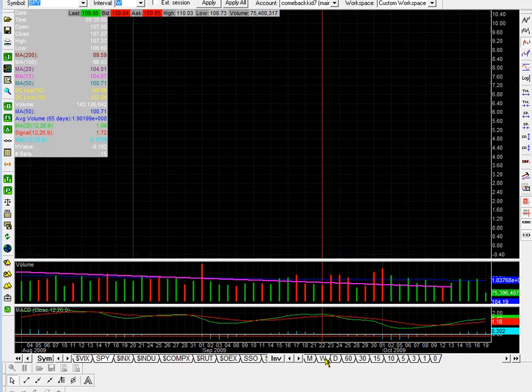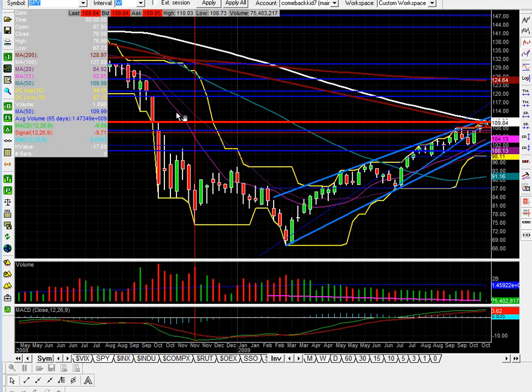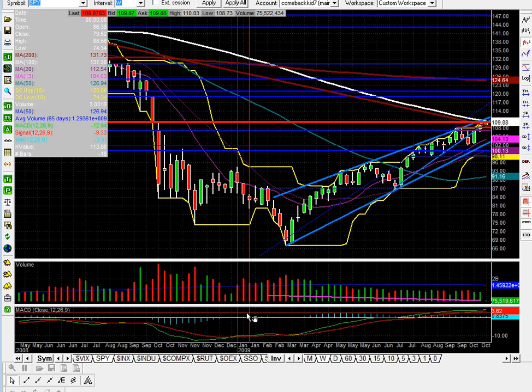That comes from the weekly chart. We go back to October of 2008 when we have this big drop in the weekly, so naturally we're finding big-time resistance there. If we do break out of this, I expect to see us run to 120 and pretty fast. We'll see a little bit of resistance here at 114, might not be much — we'll see how that works out.